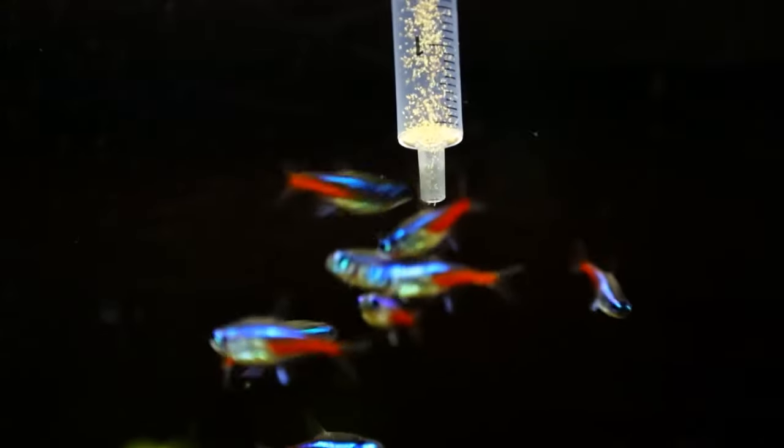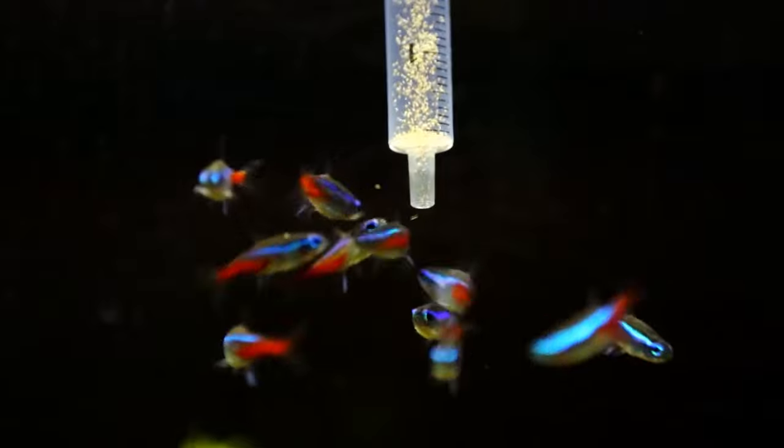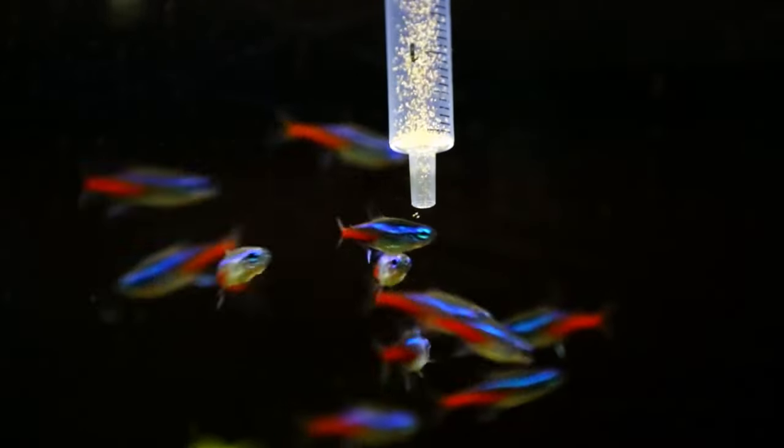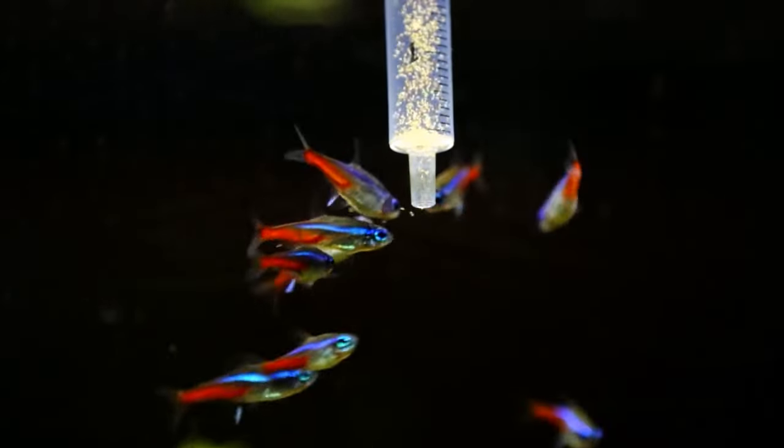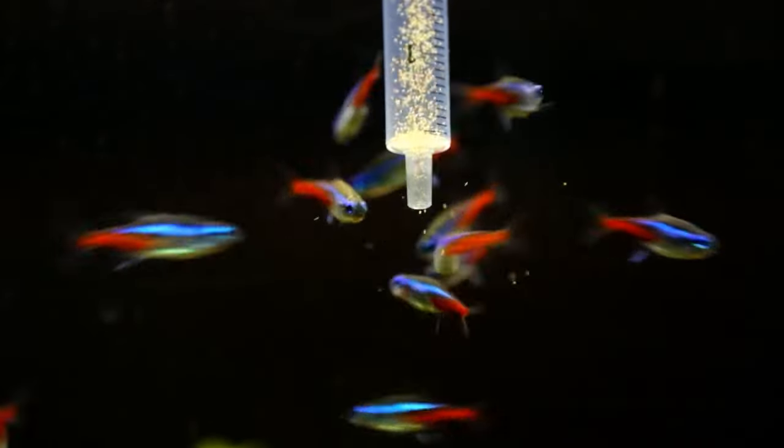This mix gives them all the good stuff: proteins, fats, and essential vitamins. So why does their diet matter so much? For starters, food plays a starring role in making them glow even brighter — the right grub can boost their already dazzling colours.